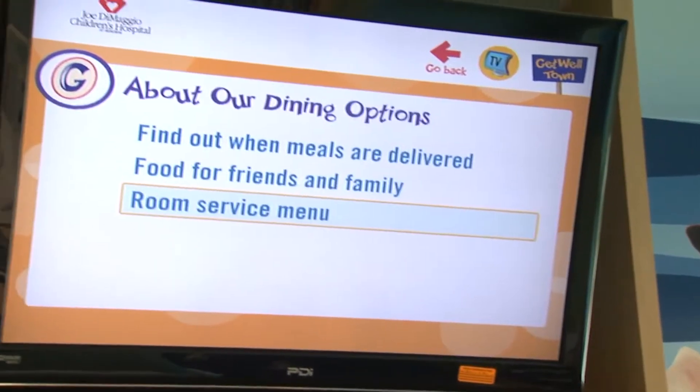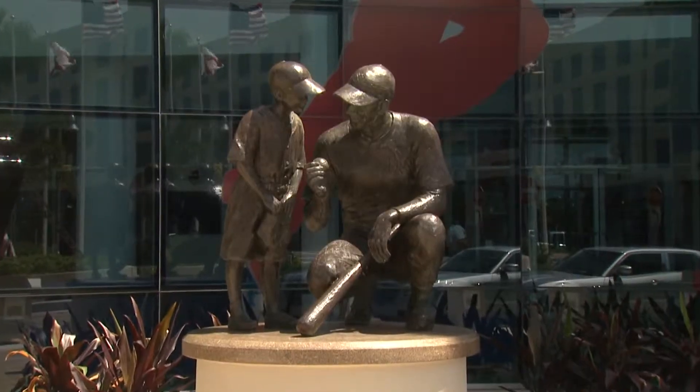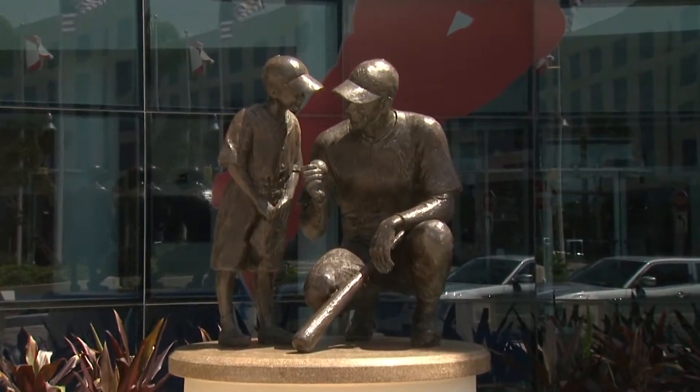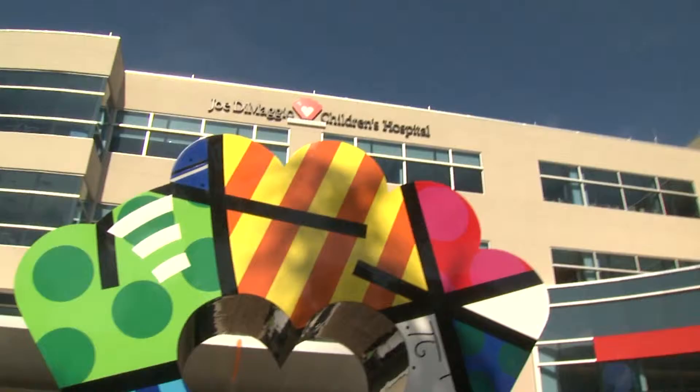These five-star accommodations offer room service, allowing families to order food 24 hours a day. Here at the new JDCH, unparalleled patient care comes together with play in a hospital committed to healing both the body and spirit. It's like priceless, and you don't know it until you're a part of it.